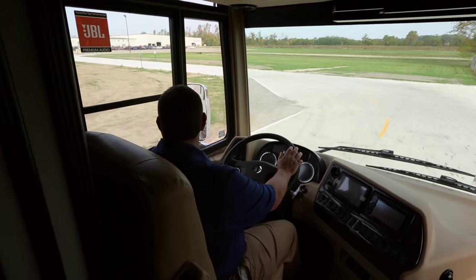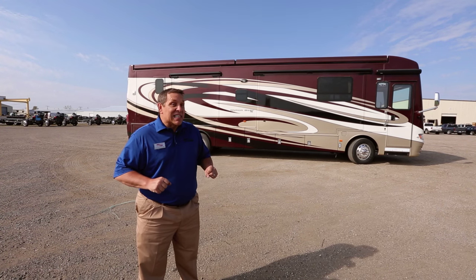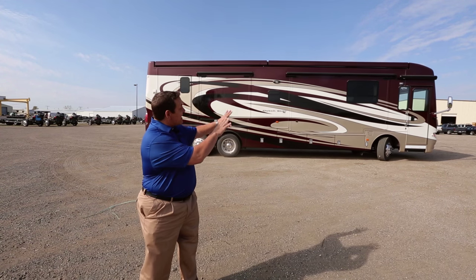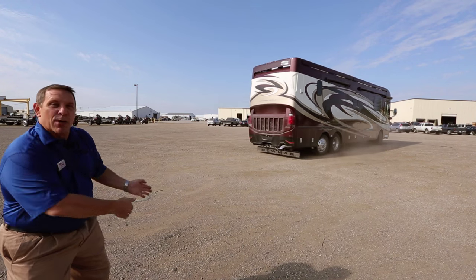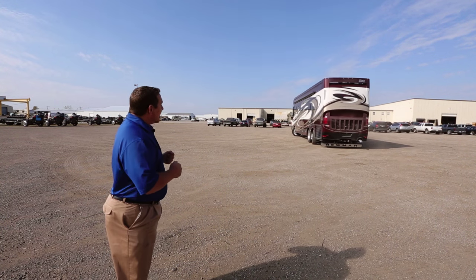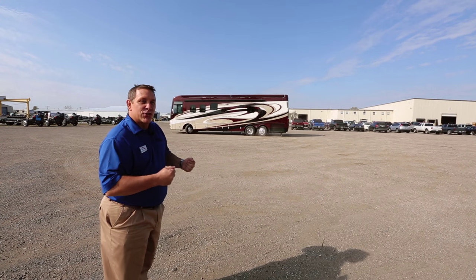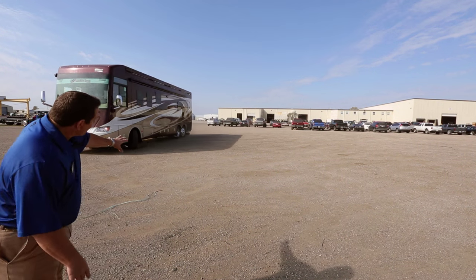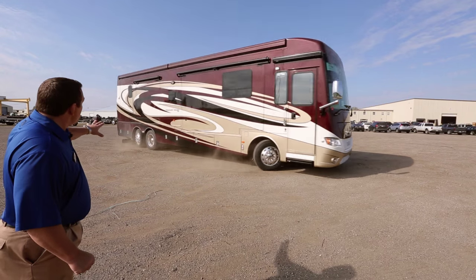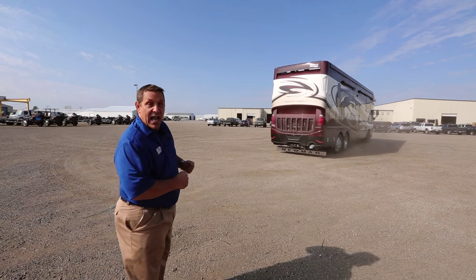We're now standing on the outside of the 40-foot Dutch Star with the passive steer tag axle and Comfort Drive. Take a look at the turn radius and look at the rear tires helping bring the back end around — this literally gives you an additional 17% less turn radius than a traditional tag axle. And if you focus on the ground, we're not grabbing, and you see no stones being plowed to the side like you traditionally do on a tag axle diesel motorhome.